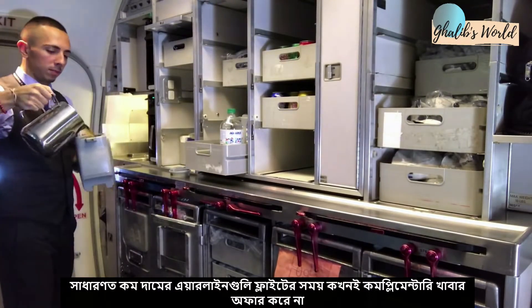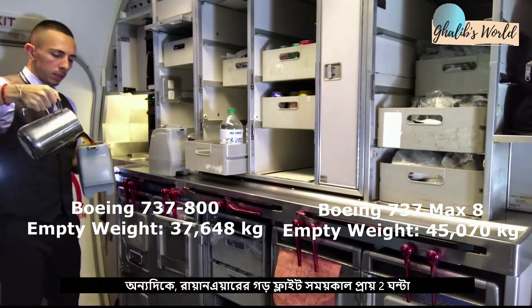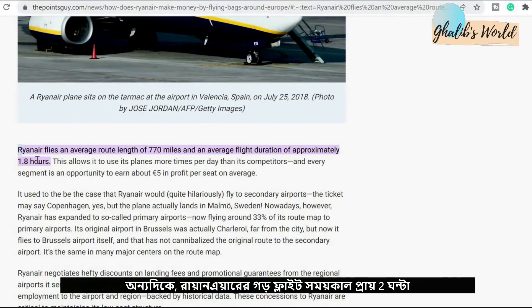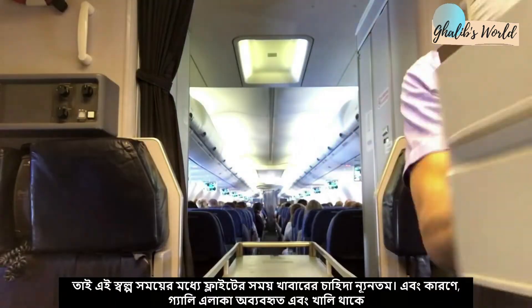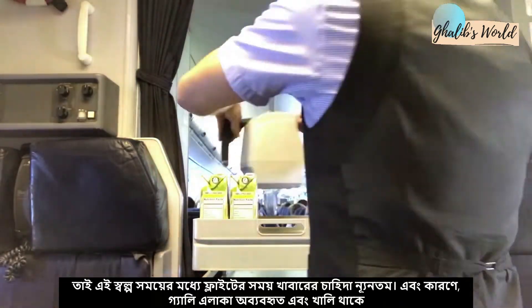That is why a five percent reduction in operating cost is very important for Ryanair. Usually, low-cost carriers never offer complementary food on board. In the case of Ryanair, the average flight duration is two hours, so within this time the demand for on-board food is very minimal. So most of the time the galley area remains unused.